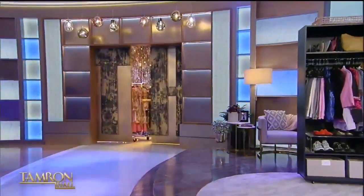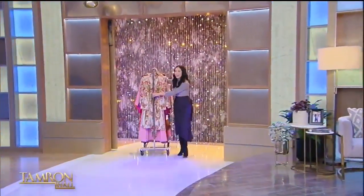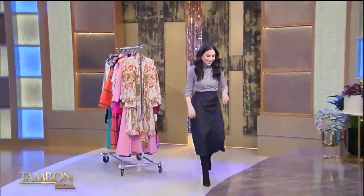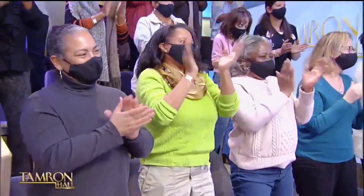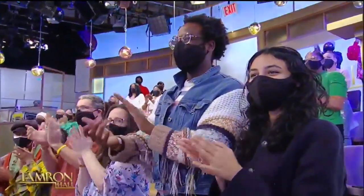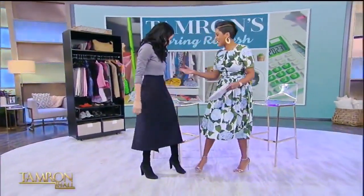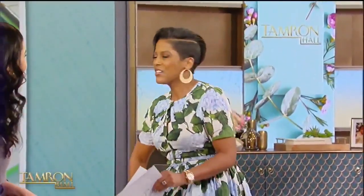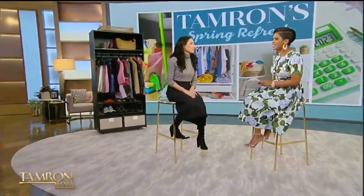Cassandra, don't leave us hanging — come on out, let's see what you've got! Welcome to the show. Thanks for having me! I love it when someone comes in with a rack of clothing. Let's jump into the season and what you're advising clients to buy for this spring.